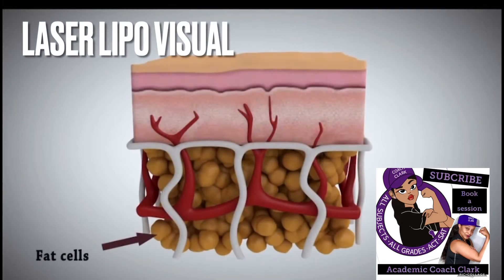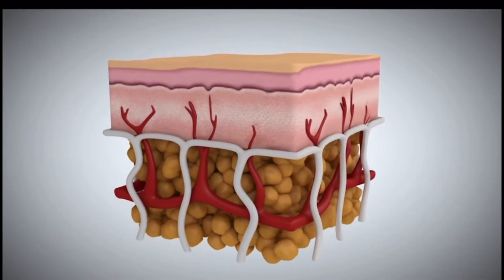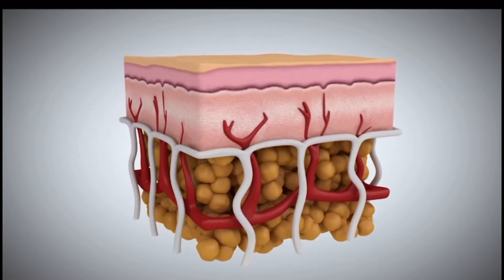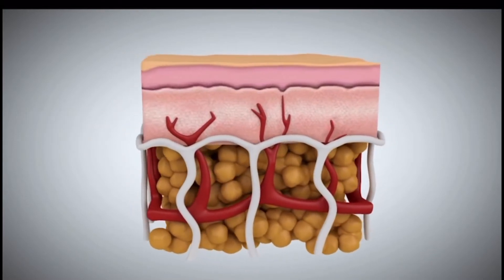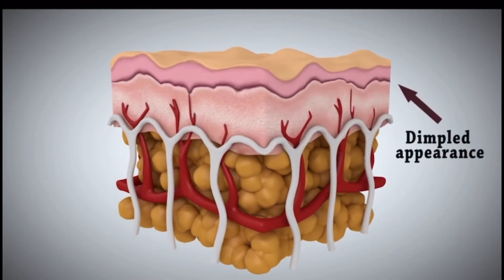You have the same amount of fat cells almost your entire life. The fat cells just get bigger and smaller, usually just bigger. You have connective tissue that holds your skin onto your body. Cellulite can come from your fat cells being too big and or the connective tissue not stretching, creating the dimpled appearance.